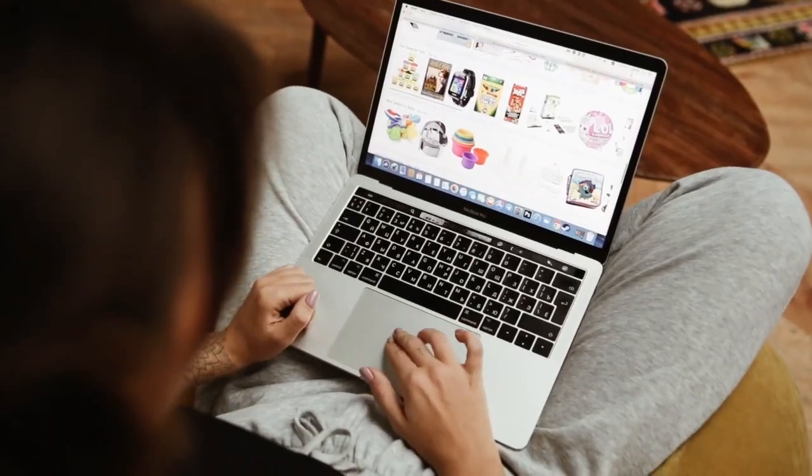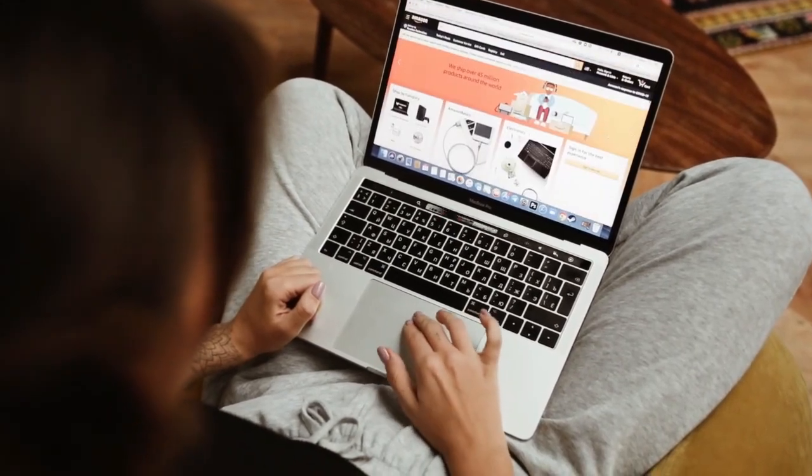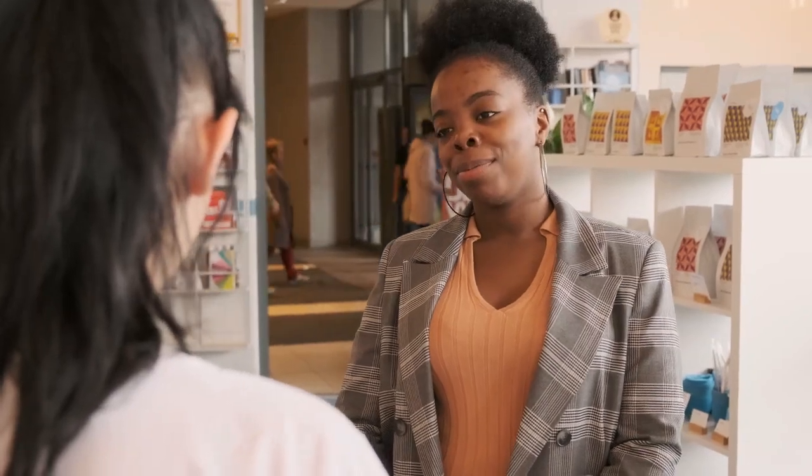Shop smart. Before making a purchase, compare prices, make sure you have coupons and discounts. Consider buying refurbished things — like cell phones, for example. And of course, delay gratification: if you want to buy something, come back home, think about it, and then decide. That's another method people use that can also help you shop smart.